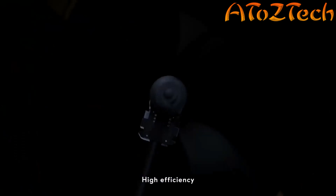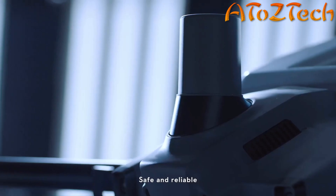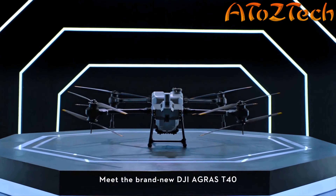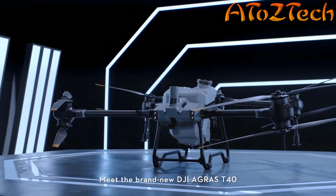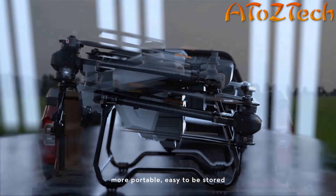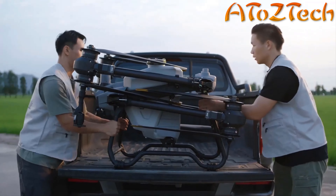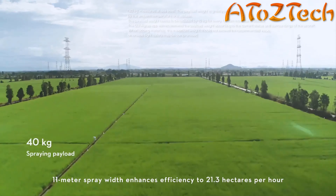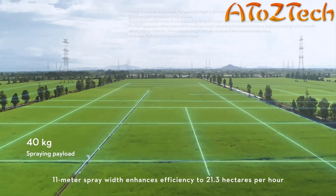Increased payload, high efficiency, strong penetration, safe and reliable, smart and convenient. Meet the brand new DJI Agris T40. The truss-style body with foldable arms is more portable and easy to store. An 11-meter spray width enhances efficiency to 21.3 hectares per hour — a machine with raw power and performance.